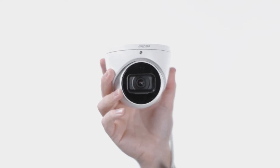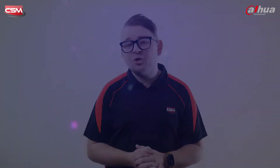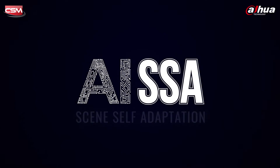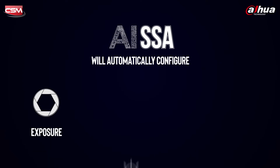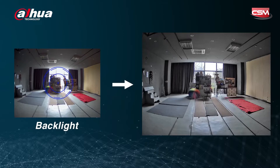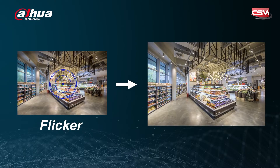The 3X66 won't miss a thing. The 3X66 features the all-new AI SSA, or AI Scene Self-Adaptation, which will automatically configure exposure, flicker, WDR, and other camera settings to get the sharpest and most detailed footage from your camera. It adapts in real-time for a multitude of situations, including backlight, fog, rain, and light flicker.